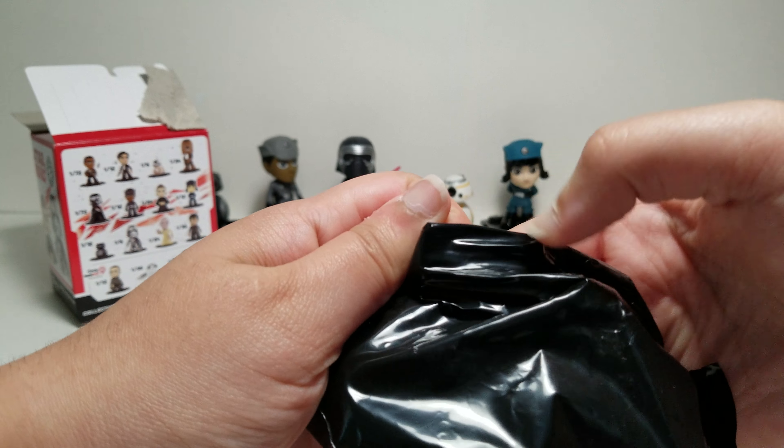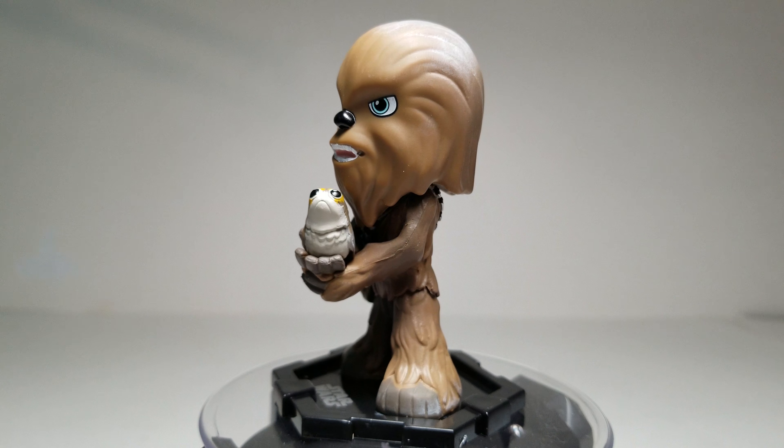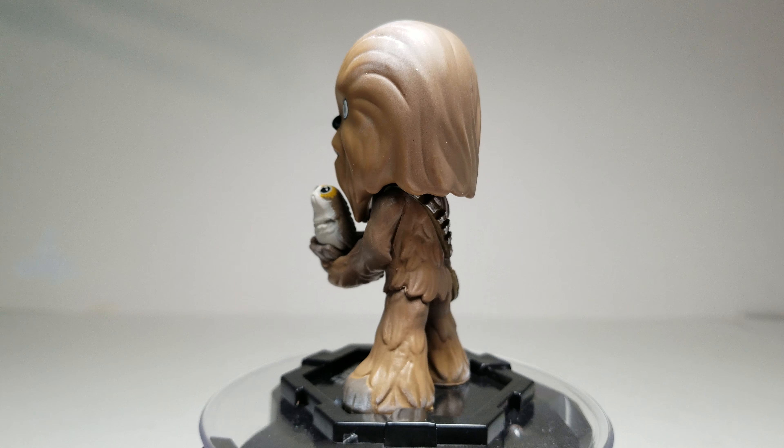Chewbacca holding Porg is actually a really cool figure. Yep, let me get it out. This is probably one of my favorite Funko Mystery Minis figures. Is this a defect, or is it supposed to be like this? I don't remember this from the other one — let me just wipe it off. Now I'll show all the figures up close. It's easier to show them all at the end instead of individually every time. This is one of my favorite Mystery Minis figures, so comment down below if you want me to make a video of my favorite or rarest Mystery Minis pulls — like when I've pulled 1 out of 72 figures or exclusives.